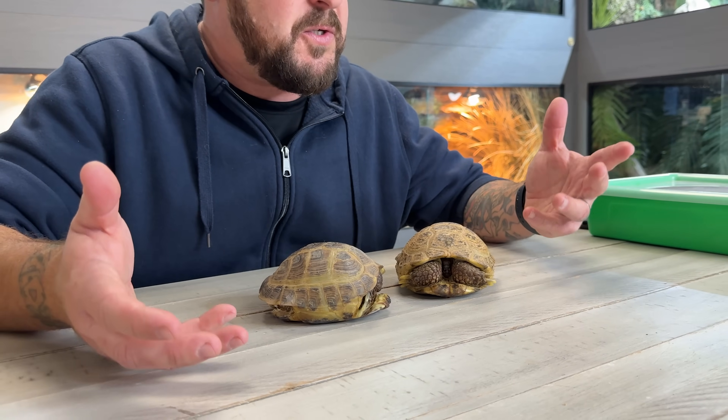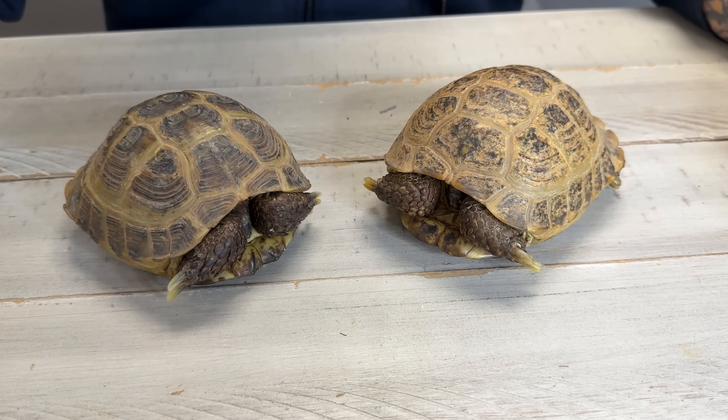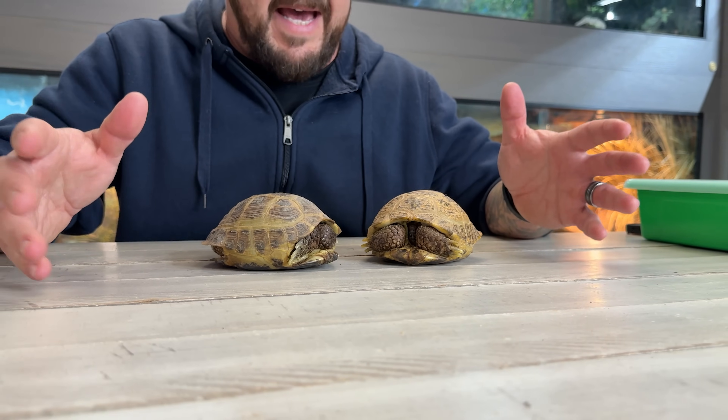This is the species that supplies those massive pet store chains and smaller ones. The Russian tortoise comes from areas like Iran, Pakistan, and Afghanistan. They are a testudo species, along with Hermans, Greeks, and Marginated, but these guys are the ones most people come across. They're more popular than sulcata or redfoot tortoises because they don't get as big. You're looking at two fully grown males right here.